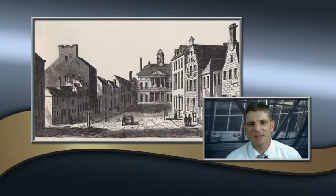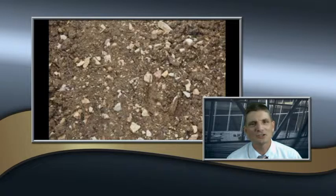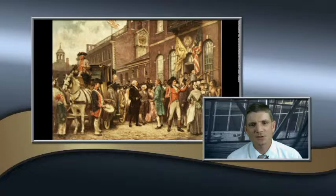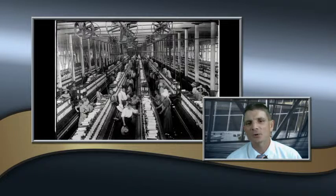The North consisted mainly of large cities, small towns, and small cities. Their soil was rocky and thin and generally not good for agriculture. The North had trade centers, as well as manufacturing centers, shipbuilding and logging, also factories, ironworks, textile mills, and cottage industries.